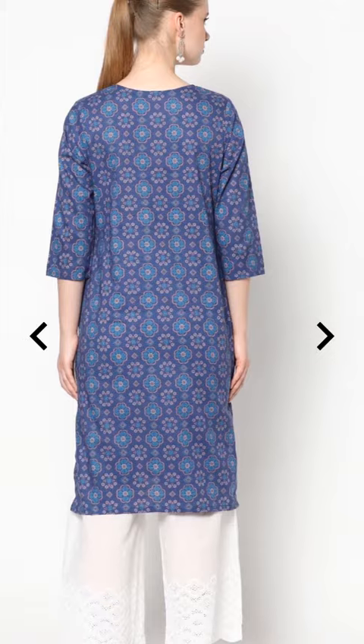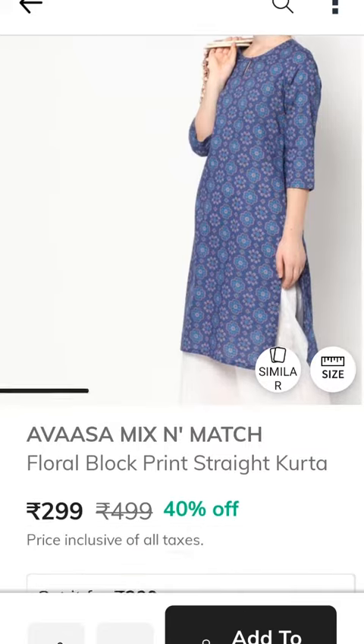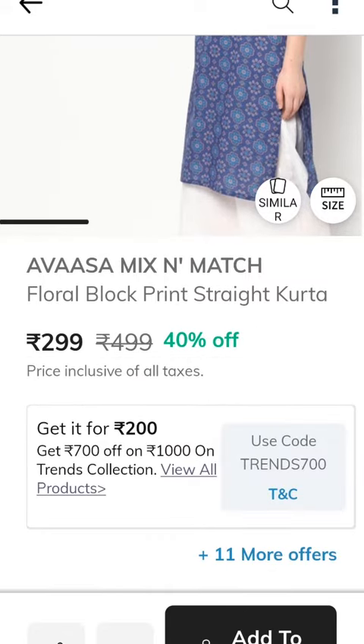Next is the blue color dress. This is 499 rupees — the same price as before. We use coupon code 700 to bring it down to 300 rupees.